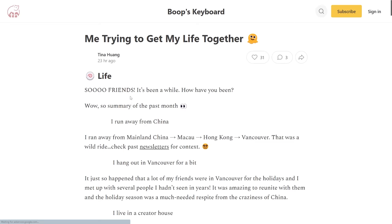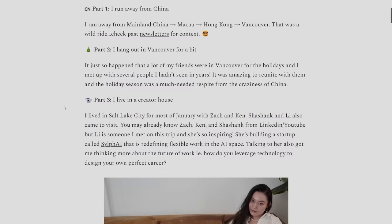I just want to make a plug for my newsletter called Boops Keyboard. It's about coding, it's about learning, and I always talk about books. You can sign up — link is in the description. It is free.